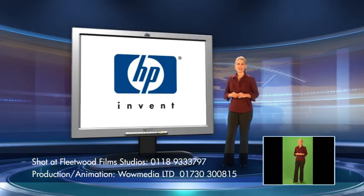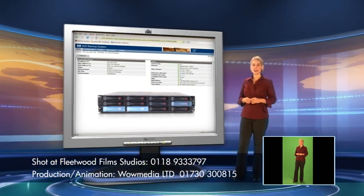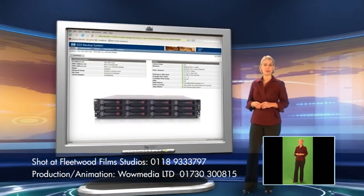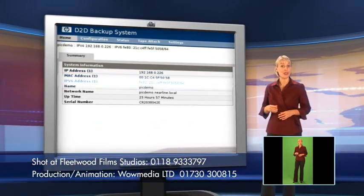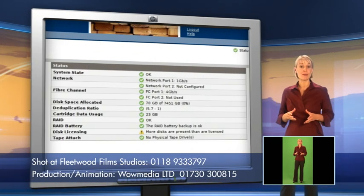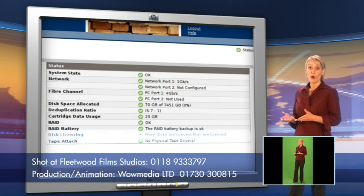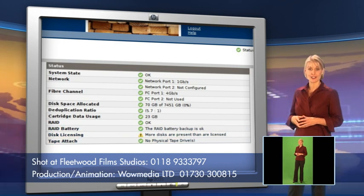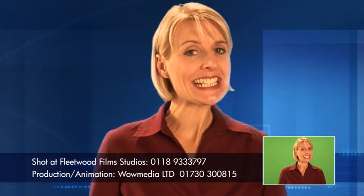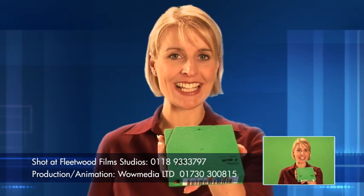A web-based browser interface means that you can monitor and manage the D2D 2500 and D2D 4000 backup systems from anywhere at any time — on the network locally or remotely. This includes the ability to monitor deduplication statistics, check available capacity, or view and change configurations.